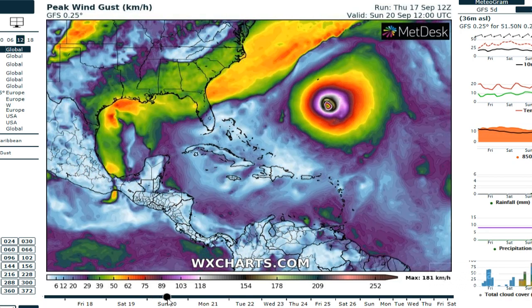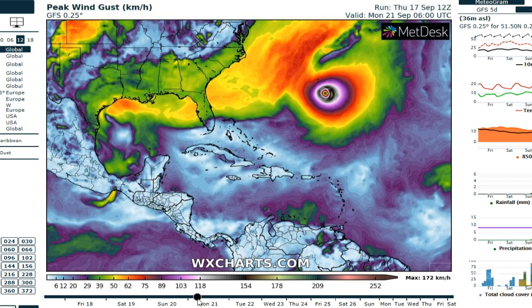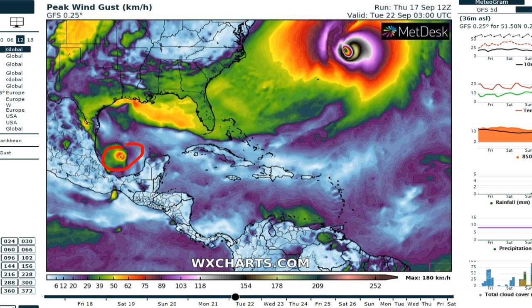Then we see that moving westward towards the Texas coast during the day on Sunday, and the circulation pretty much dissipates.